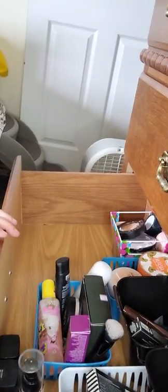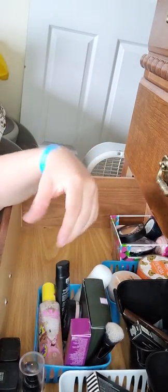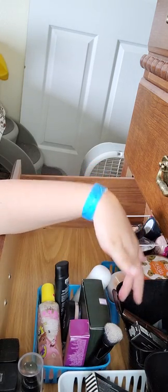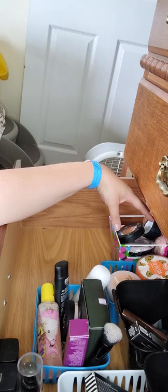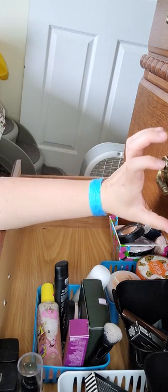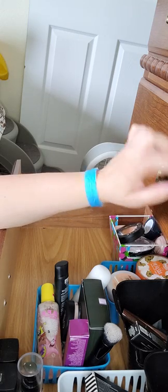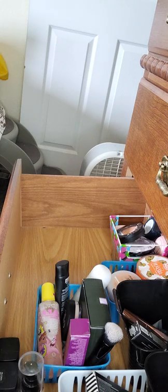I have everything set up. I have bronzers, foundations, primers, eyelashes and brows, mascara, setting sprays, setting powders, and highlighters. Setting sprays are right here — I put them with the palettes because I use those afterwards, but I can still reach this drawer if I have to. So let's get back into this.